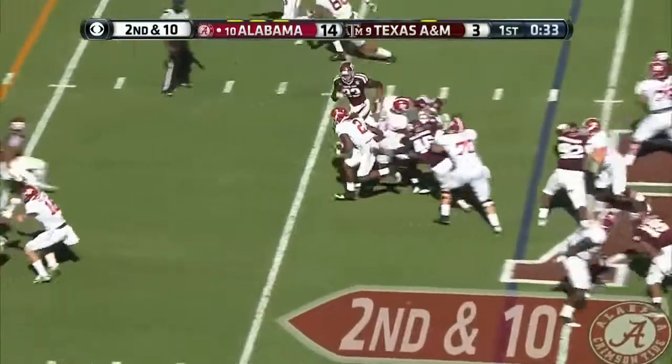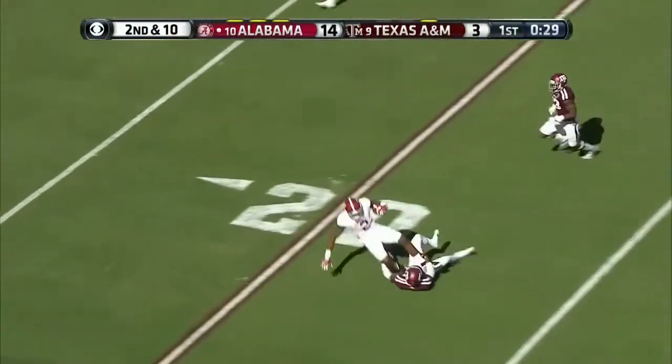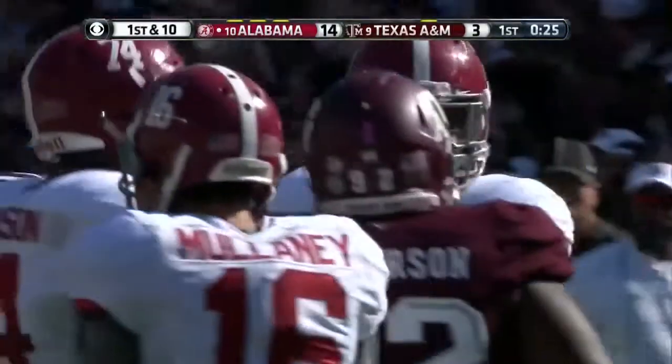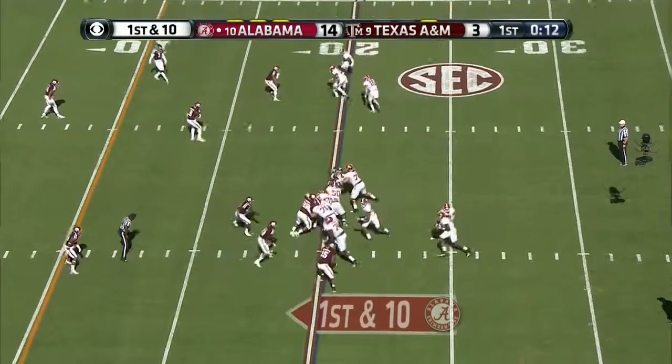Handed off to Derrick Henry — look at him break tackles! One man, and he does bring him down at the 20-yard line. Lane had 139 yards; that carry was for 24.